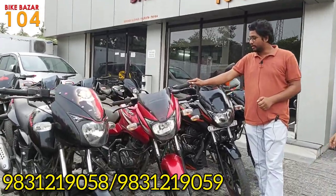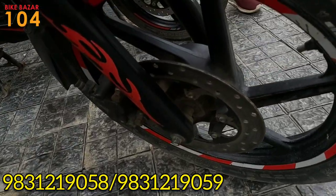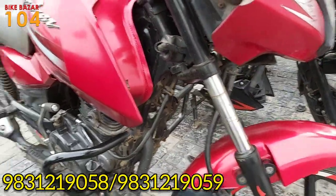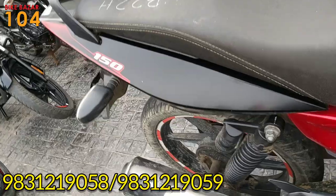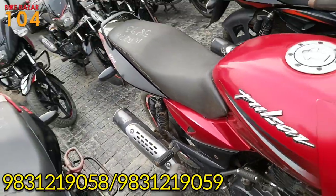This is a Pulsar 150 — a unique model. The price is 49,000.